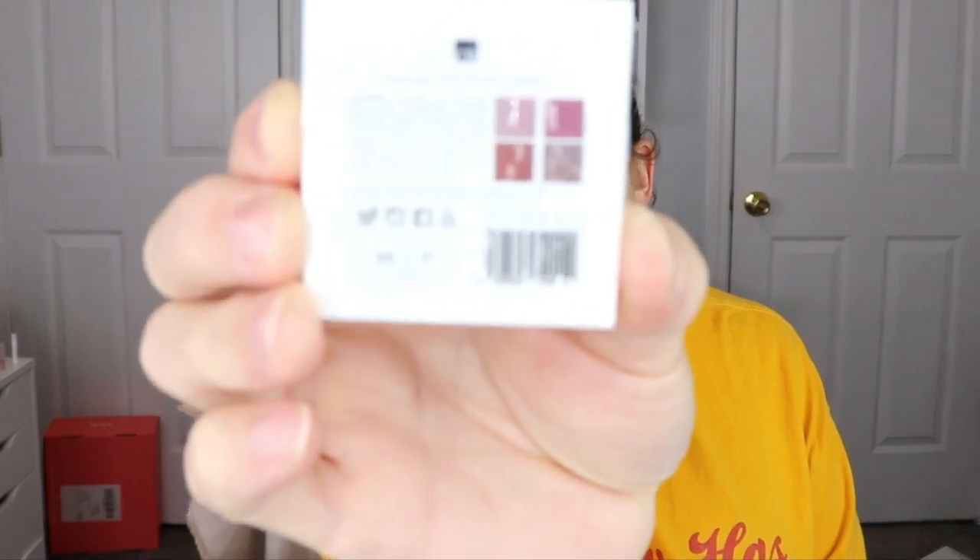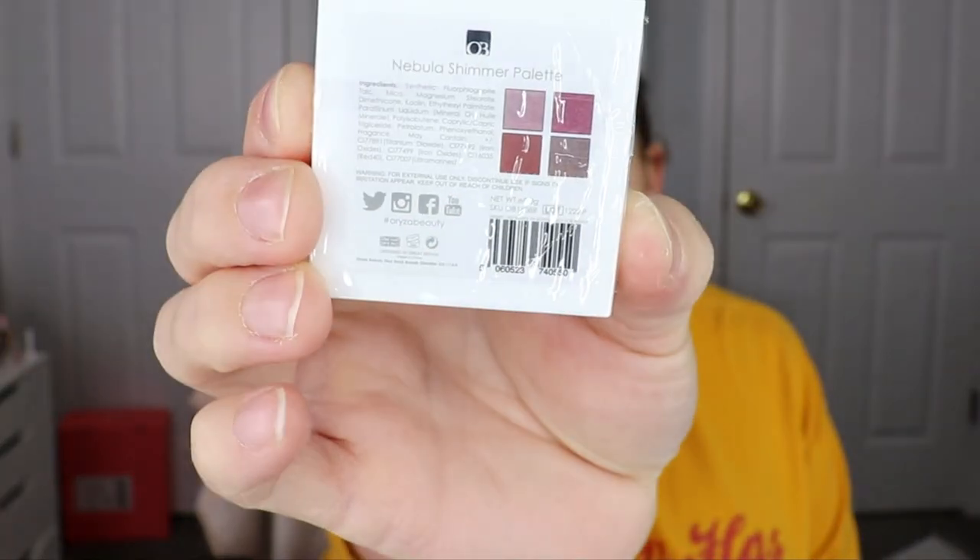One of the first items is from Orisa — this is a Nebula Shimmer Eyeshadow, a little quad. I typically just put these in a giveaway because I have quite a collection of palettes and the shades are usually ones I already own. It has plastic over it so I'm not going to open it, but these are what the shades look like — some mauve colors in there. It's really pretty, and with Valentine's Day being right around the corner, this would be cute to have.